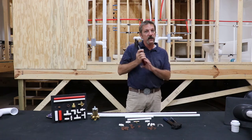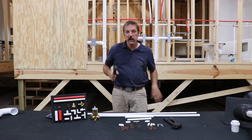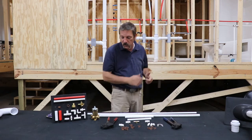Crimping is a two-handed procedure. It takes some strength to really pop those things on there.